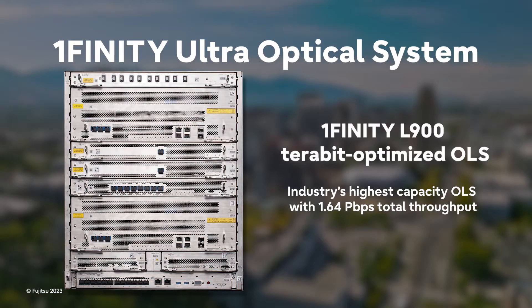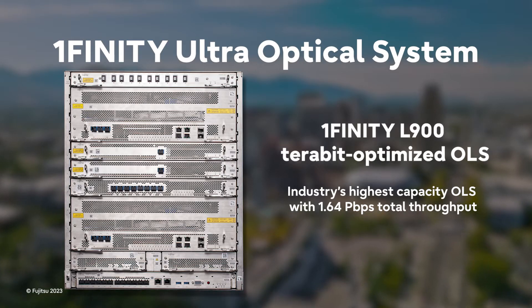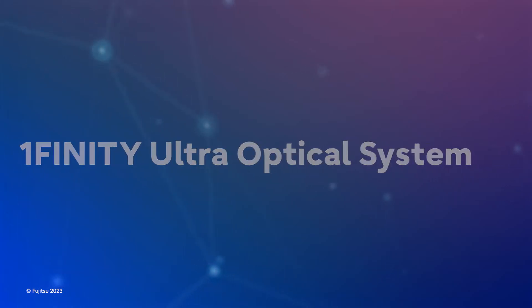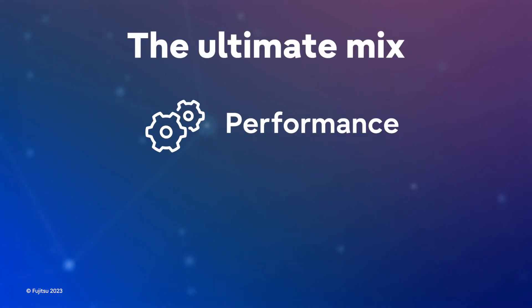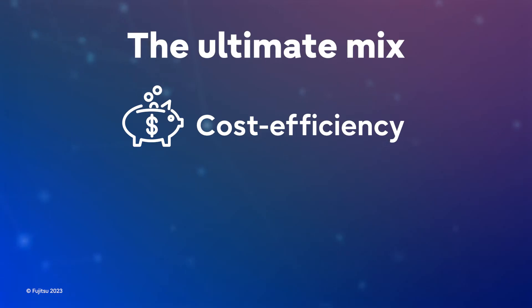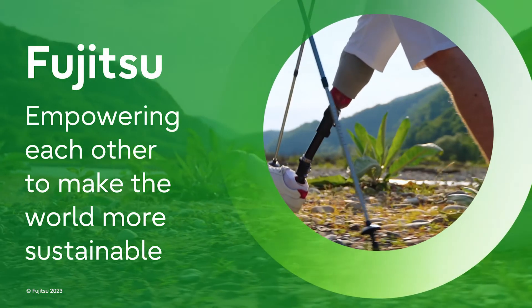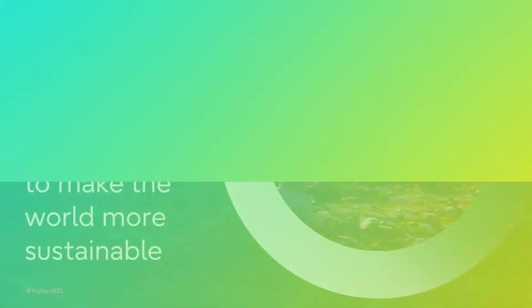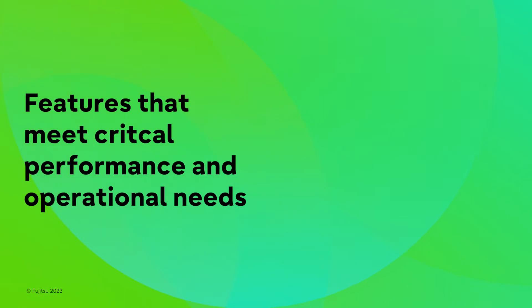line system in a modular chassis-based form factor. The Onefinity Ultra Optical System offers the ultimate mix of performance, reliability, cost efficiency, and sustainability because Fujitsu is dedicated to making the world more sustainable for everyone — adding unprecedented value with features that meet critical performance and operational needs.